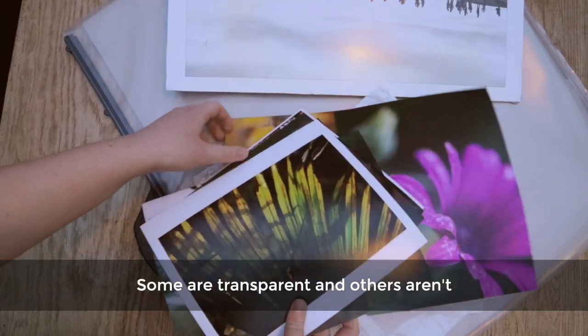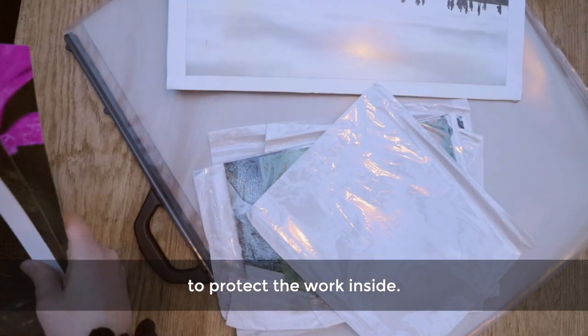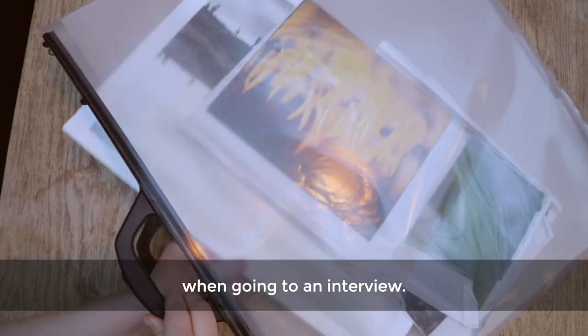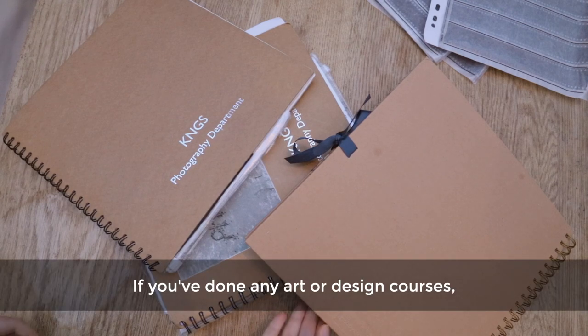Some art folders are transparent and others aren't, but they should all be waterproof to protect the work inside. They have a handle and straps so you can easily transport your work with you when going to an interview.